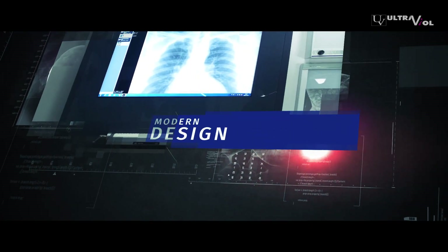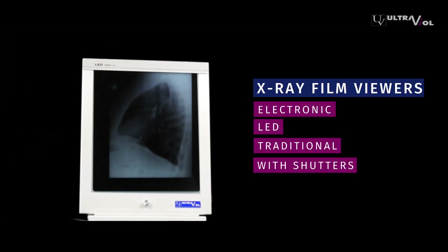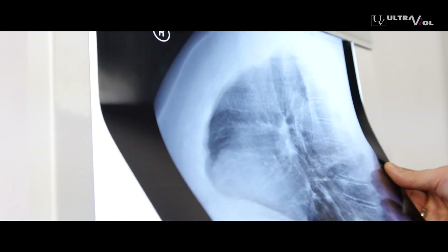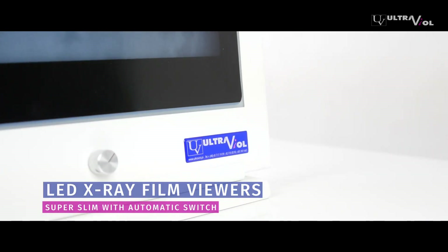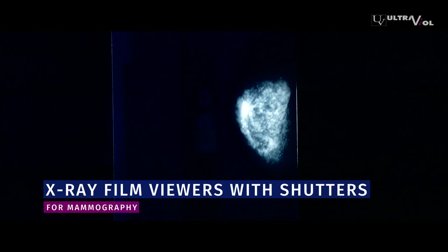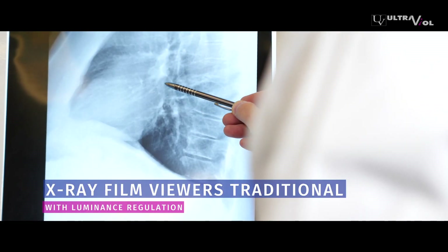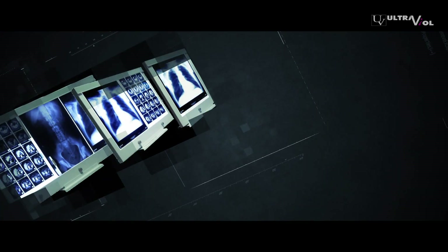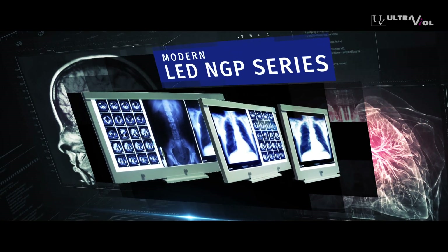We ensure that our products are manufactured professionally and are easy to disinfect. What distinguishes us in the market is a wide range of x-ray film viewers. Their key features include brightness adjustment and automatic switching when an x-ray film is placed. X-ray film viewers with shutters are used for mammography. They are energy efficient, making them economic to use. We offer a modern LED NGP series of x-ray viewers.